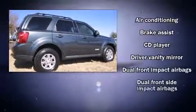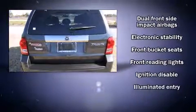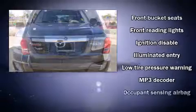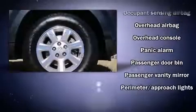It features a front-wheel drive platform, an automatic transmission, and a three-liter six-cylinder engine. Top features include front fog lights, power windows, a roof rack, and remote keyless entry.